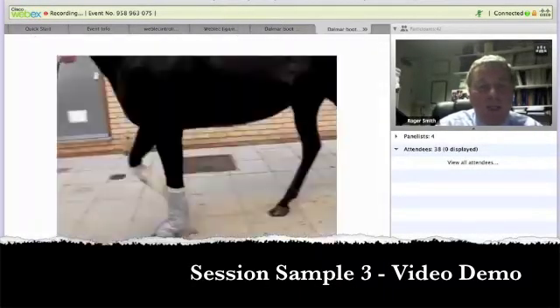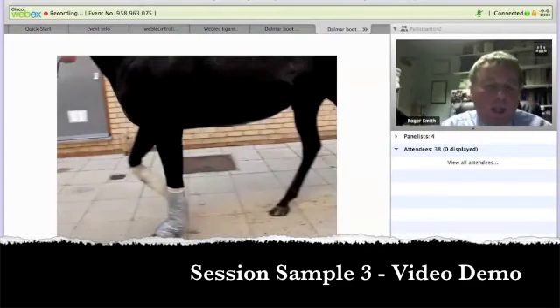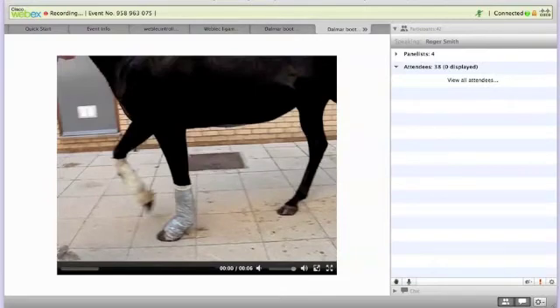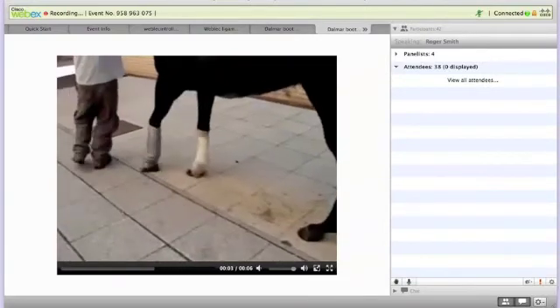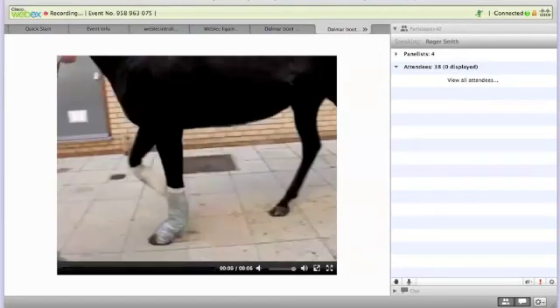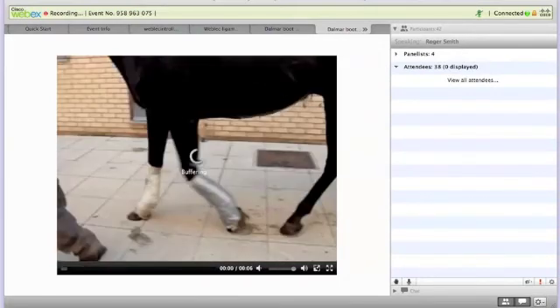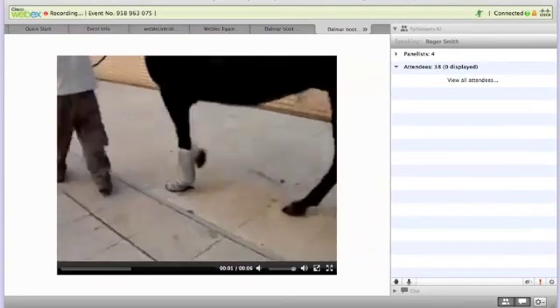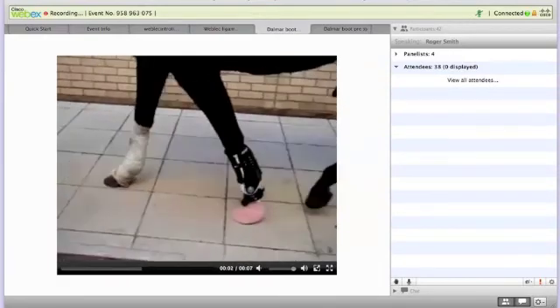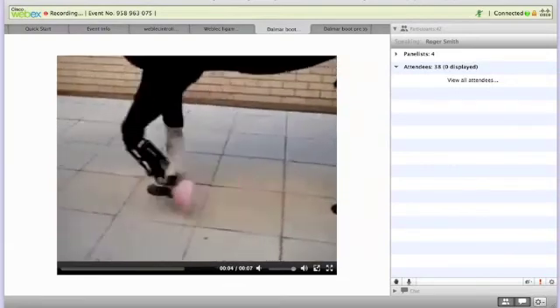This is actually a horse with an STFT rupture, so it's not a suspensory injury. But you can see the overextension of the fetlock joint when this horse was first admitted. In contrast, this is the video after placing the boot about 30 minutes later, and you can see how the fetlock extension has been reduced.